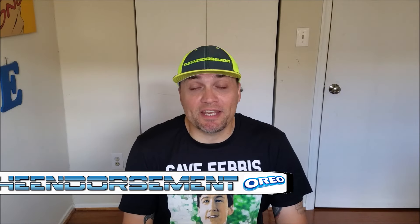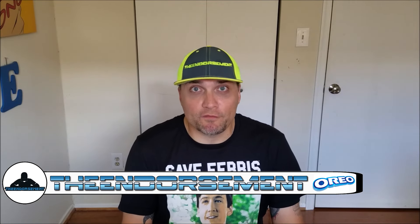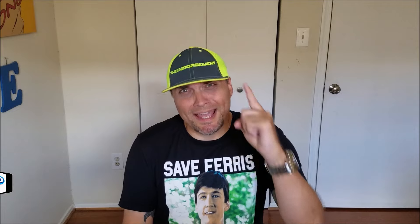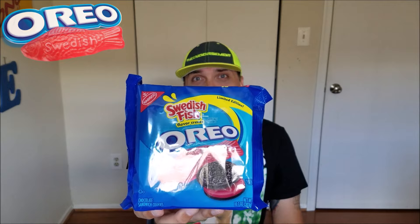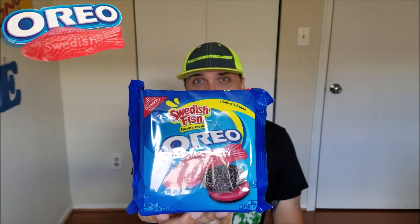What is up everyone, it is The Endorsement and it is time for another review. This is where I try something and tell you if you should like it or not. I can be very persuasive, and today I'm going to try to persuade you into the newest concoction from Nabisco Oreo — the Swedish Fish Oreos. I'm actually really intrigued about this flavor because it doesn't just do chocolate, cinnamon bun, or graham cracker — it actually incorporates candy and cookie.